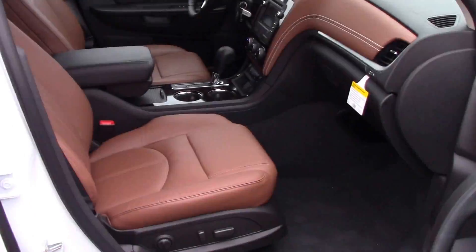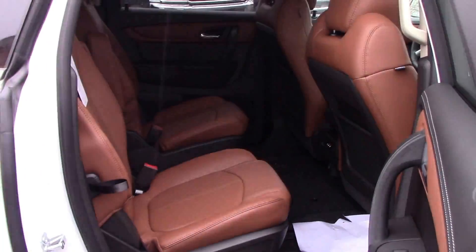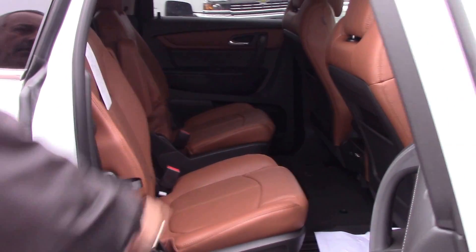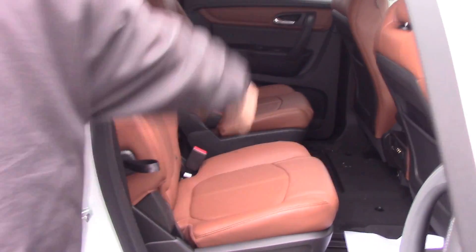It has the beautiful ebony saddle interior. Captain's chairs in the back, and it also has your heat and air controls in the back, as well as a DVD player.